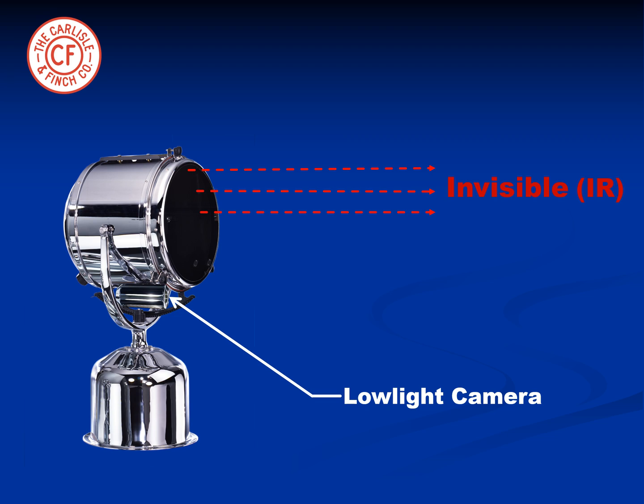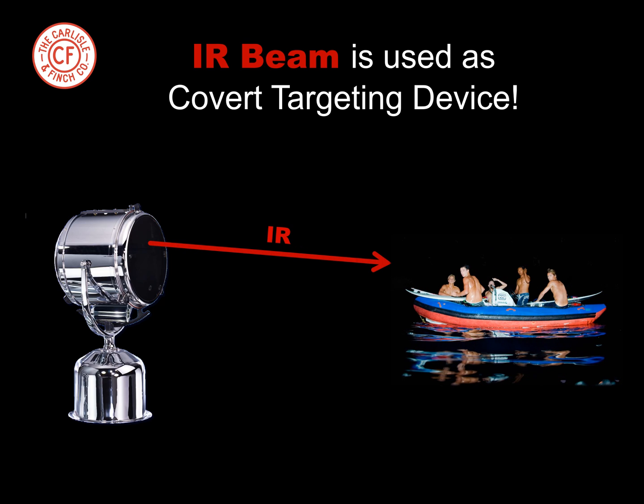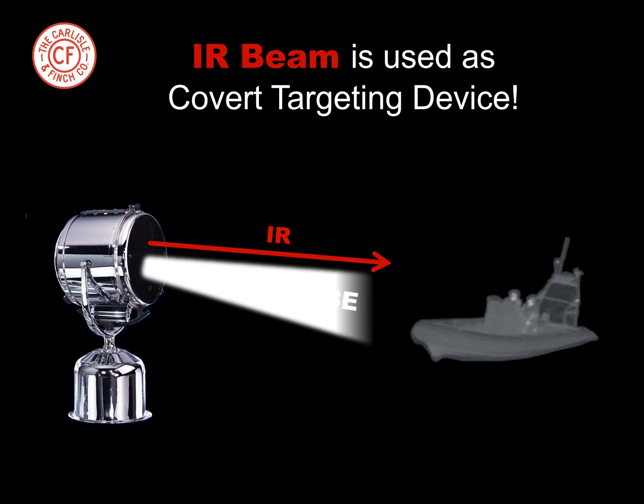Also, a powerful visible beam can be projected on demand on the same target. Just as an IR beam is used on a weapon to target the intruder, the LED covert beam is used in the same manner. When the IR beam finds the target, the visible beam illuminates the target instantly and accurately. And if the intruder is dangerous, the strobe transforms the searchlight instantly into a non-lethal weapon.